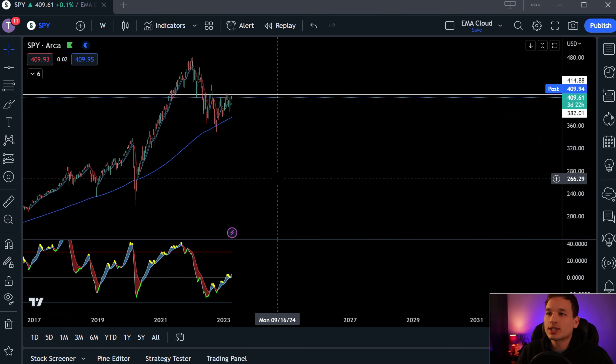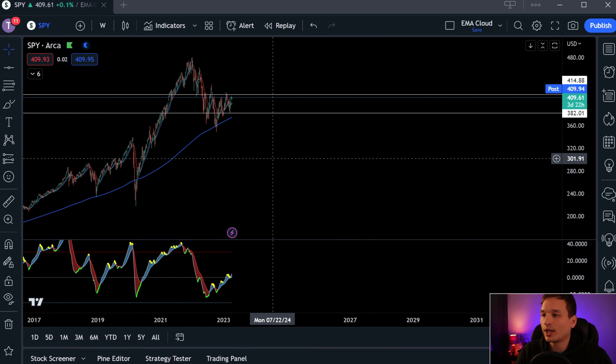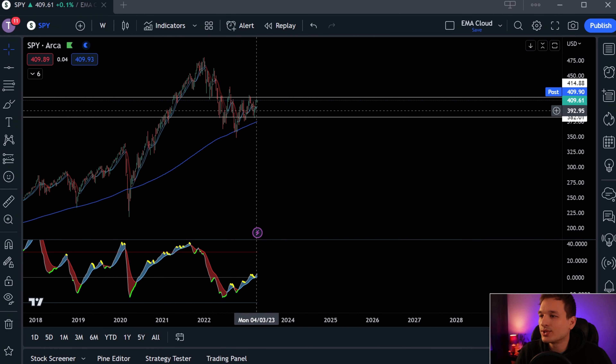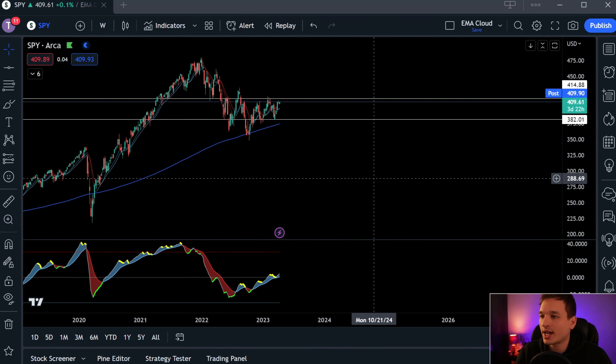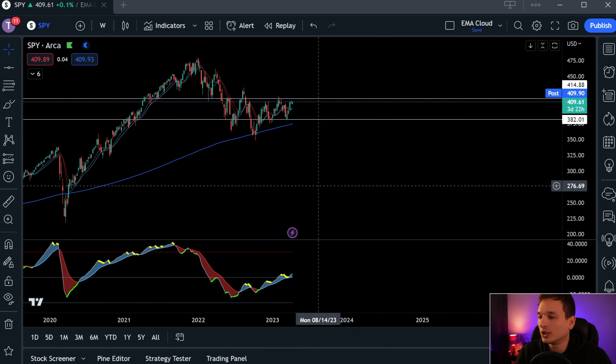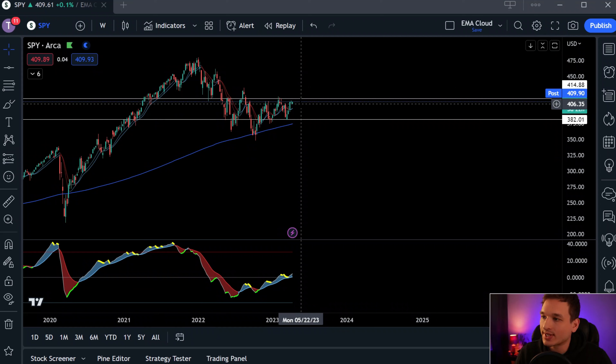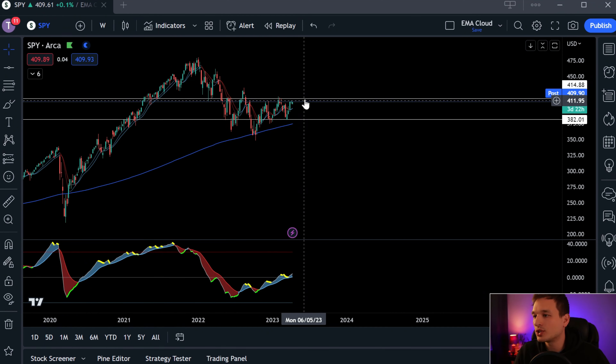Let's get into the S&P 500 right away. If we zoom in, there's a channel right here that price action is kind of bouncing in between. This price action is showing that there is more downside than upside when it comes to hitting these resistances and support.